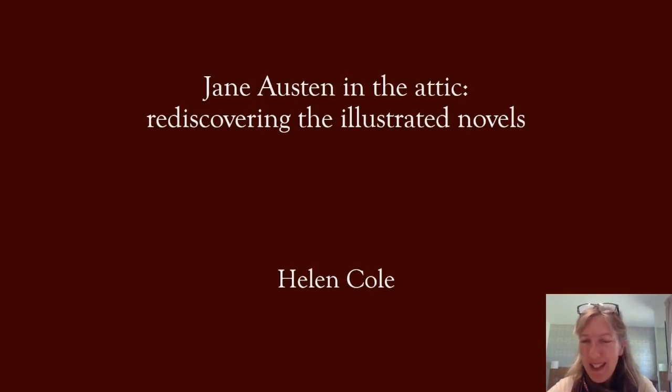This is really a lockdown talk because I'm going to be talking about some material that I have to hand, and I'll explain in a minute. The title is 'Jane Austen in the Attic: Rediscovering the Illustrated Novels.' I'm also very grateful for the chance to reconnect with Chawton House Library because even though it's a digital reconnection, it brings back happy memories.